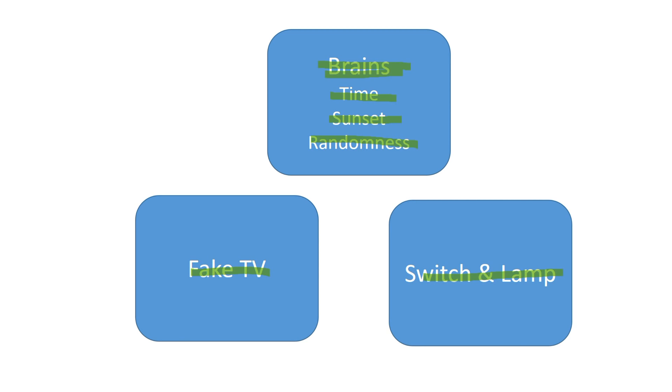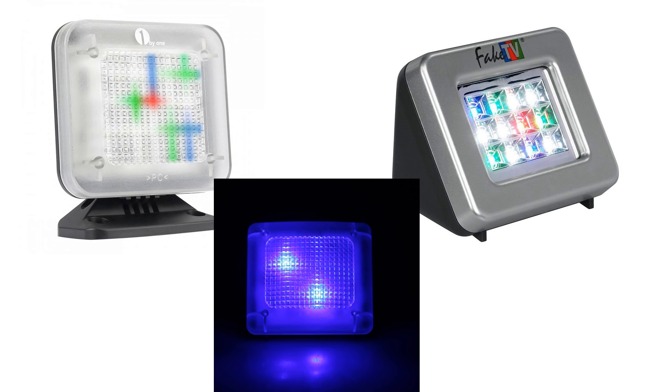Let's start with a fake TV. We can buy these devices in stores, but they are not very bright, at least not compared with our big screen TVs. And the randomness is not very sophisticated. So these devices do not offer a big protection, also because everybody can buy the same thing and they are known by potential burglars. We need something stronger.